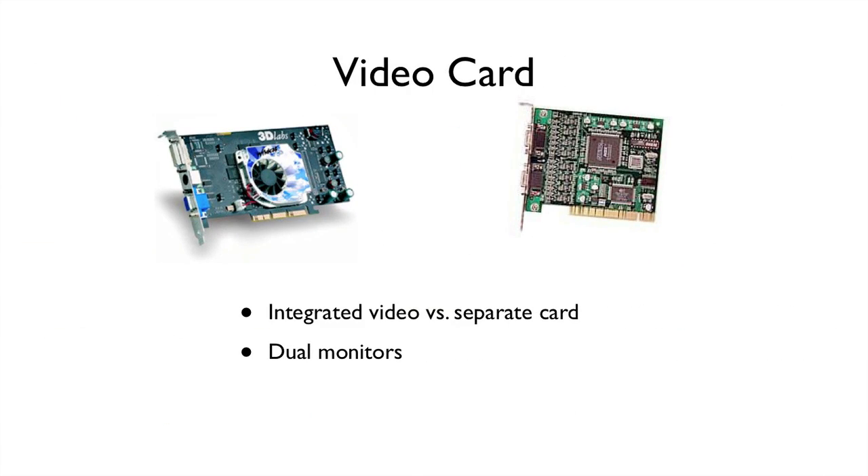Inside the computer there's the video card — you don't really see this. A couple of things you might want to know: is it integrated, meaning is it part of the motherboard, or is it a separate board with chips on it? In most cases either will serve you well. If you're doing a lot with games or things that really push the video capabilities of your computer, you might want to make sure it's a separate card, as those are usually more powerful. You also want to check whether it has the capability for two monitors, which is becoming more common and gives you a lot more screen real estate.